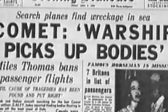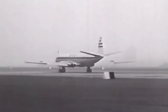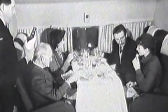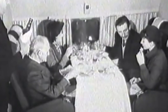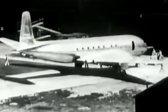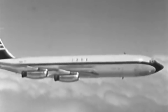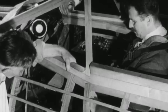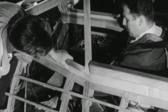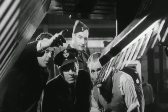Two months later, a Comet operated by BOAC and registered as Flight 783 was ready to take off from Calcutta's Dum Dum Airport on its way to Delhi and London. It carried six crew members and 37 passengers, most of which were British, with a few Americans, Burmese, and one Filipino. The Comet showed no irregularities after its last inspections, but six minutes after takeoff, the flight abruptly lost contact with air traffic control. Moments later, locals spotted the aircraft coming down in flames. A subsequent investigation by de Havilland's board concluded that the aircraft broke up midair after encountering a squall. The structural failure was provoked by overstressing while the pilot flew through the thunderstorm.